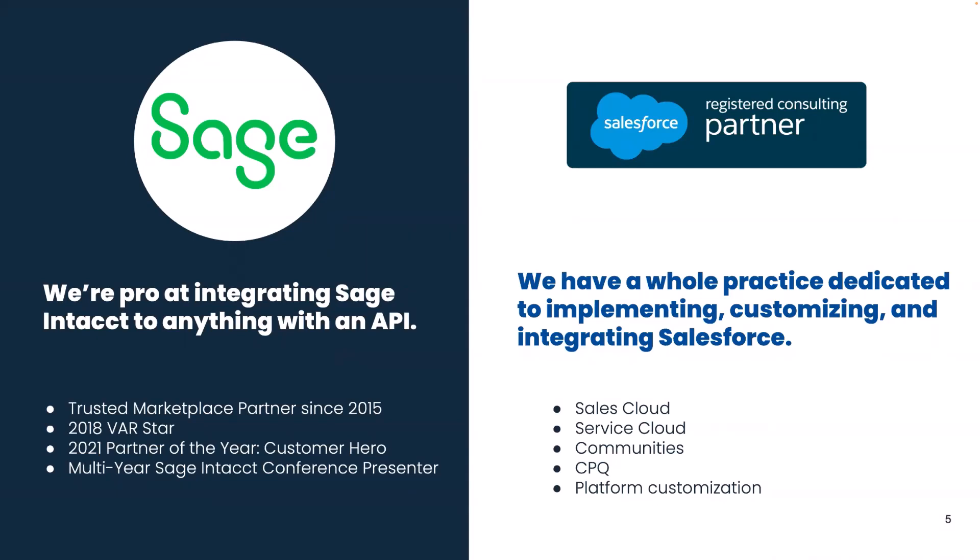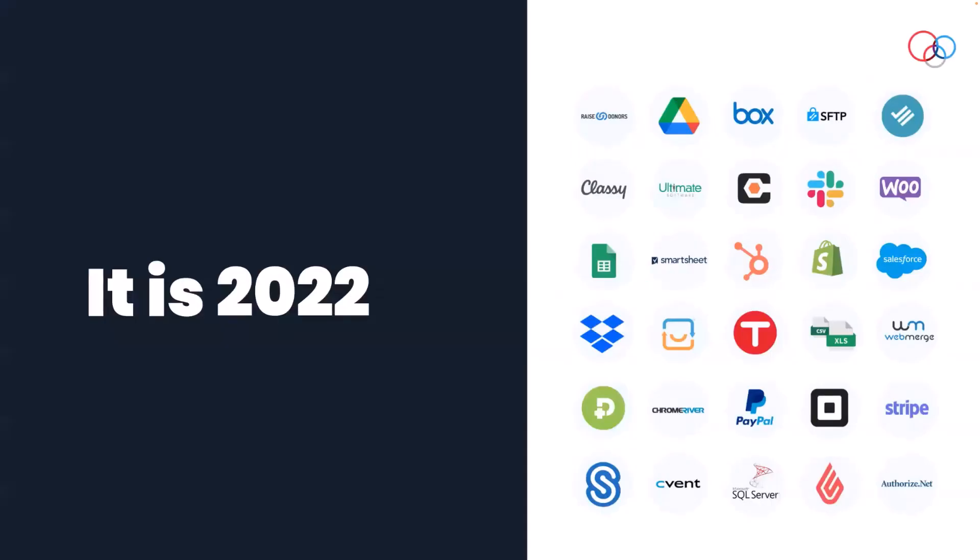If organizations are moving to Salesforce or already use it and need help using it better, that's where our firm comes in. I recognize that those of you on the call today are using a variety of different systems that may or may not include Sage Intacct. My intent is not to promote any one product, but to give examples based on our experience. If I say Salesforce, you can insert your CRM; if I say Intacct, think of it as your accounting system. These concepts are really interchangeable.